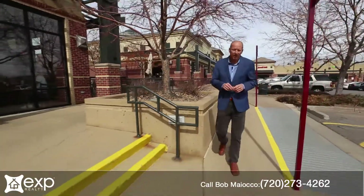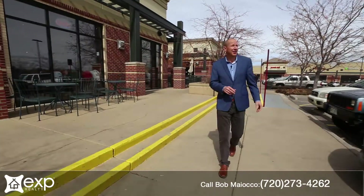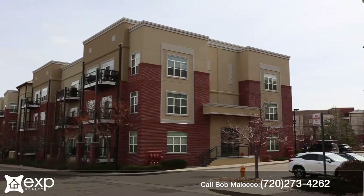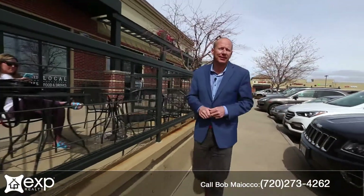Just a few blocks from Light Rail in the heart of the DTC, surrounded by wonderful restaurants, breweries, coffee shops, and the Tavern, is a wonderful condominium loaded with wonderful design elements, intimate spaces, just right in the DTC.